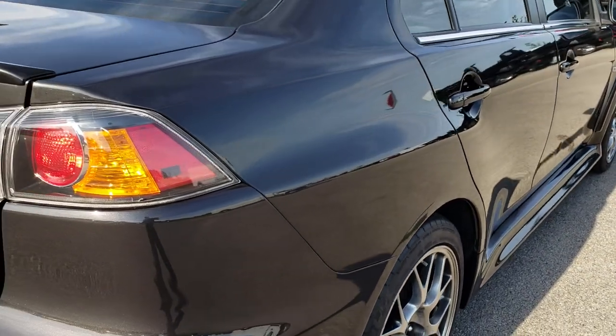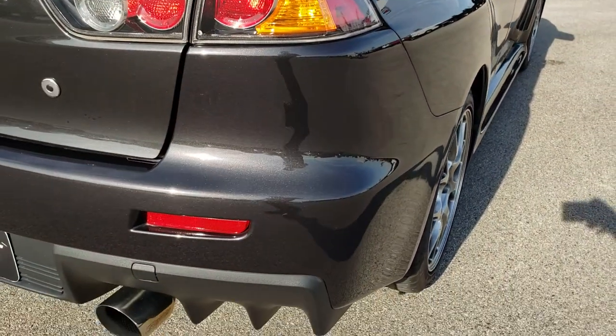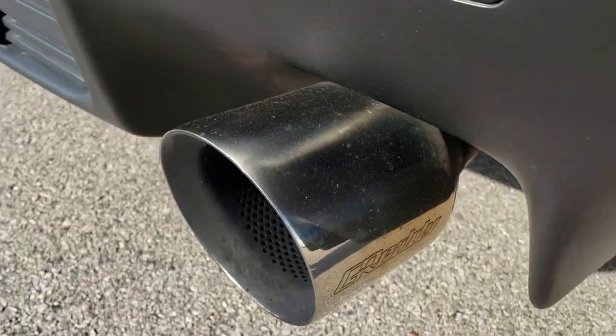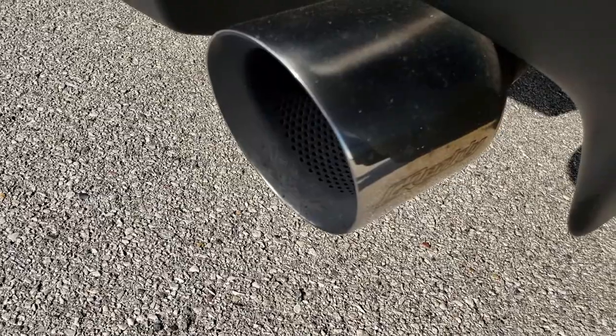There is a tiny little ding in that rear door — nothing major. This one has a G-ready exhaust that sounds really good.